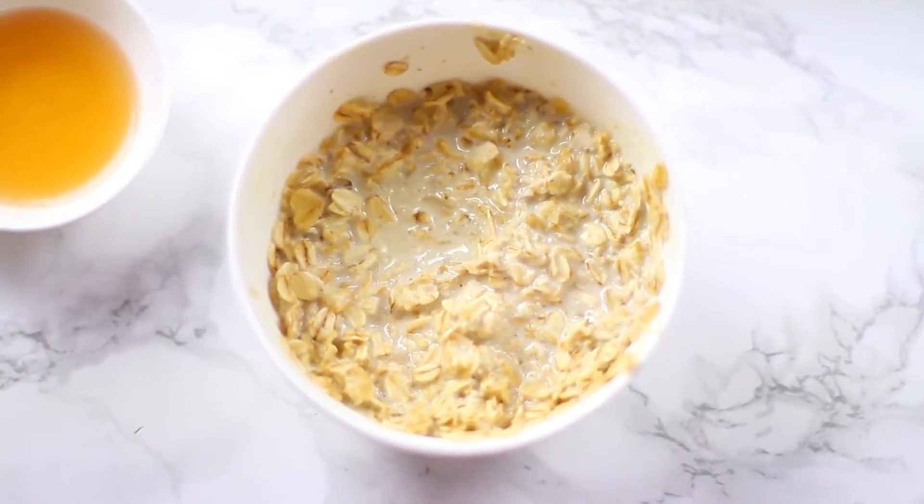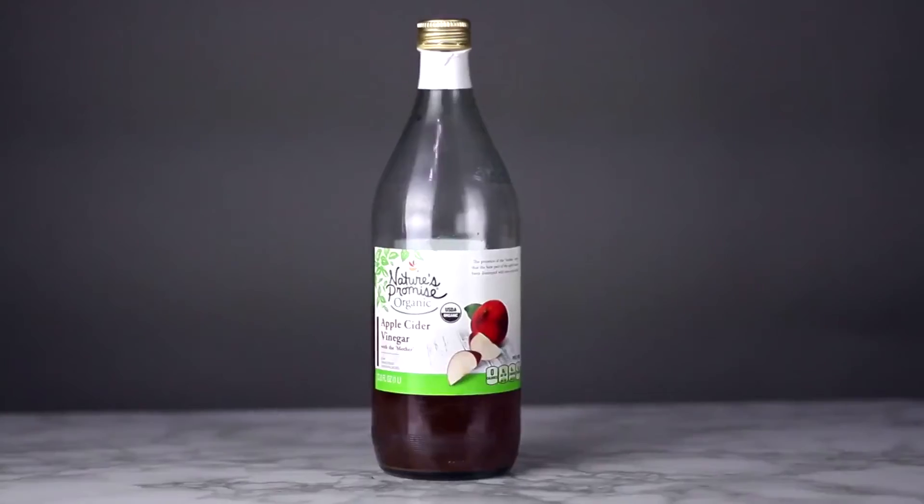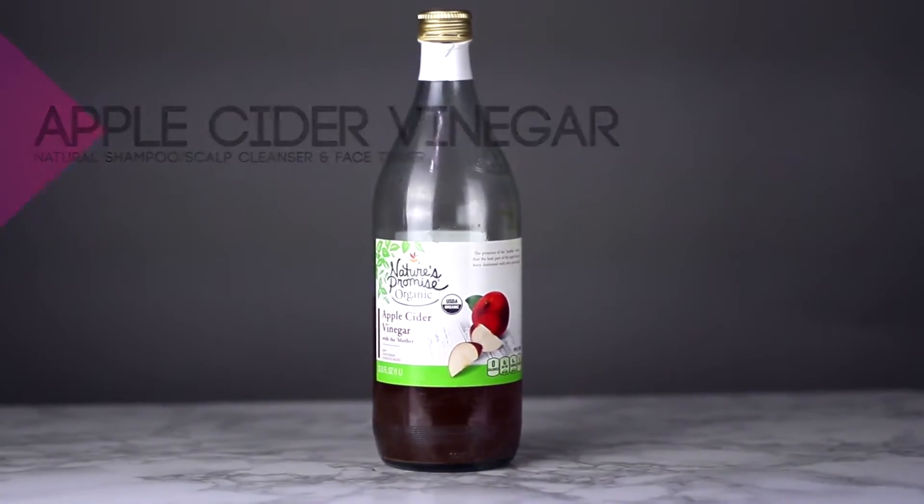Oats are great for the body and great for the skin. Oatmeal helps soothe irritated skin, which is great for dry skin and sensitive skin, and it's really great for treating acne.